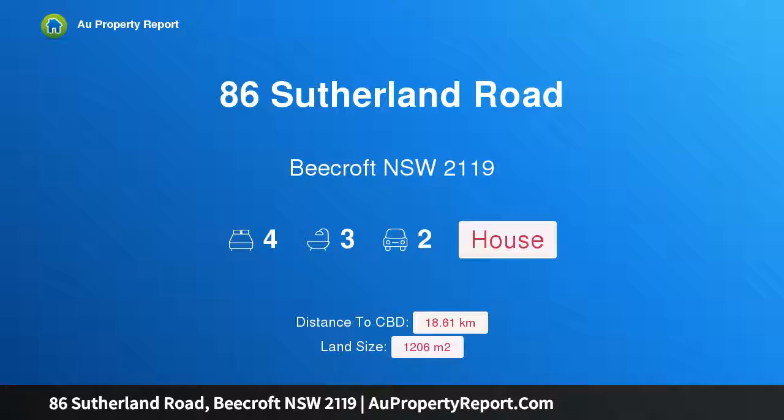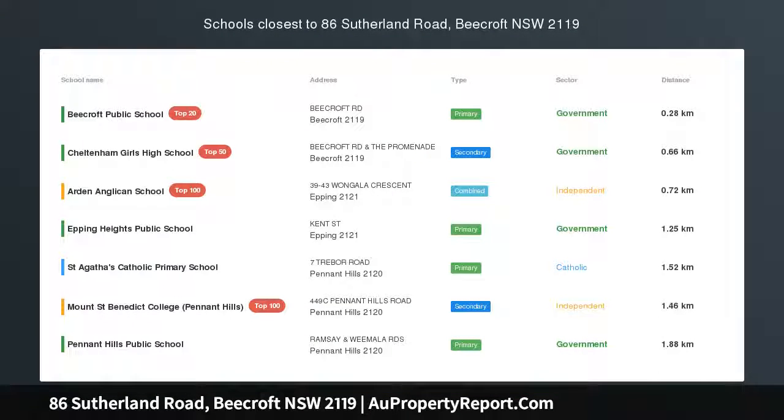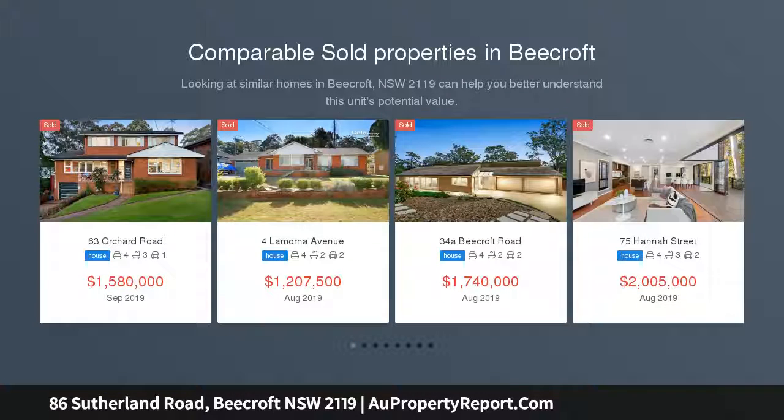Hi, I am glad to introduce property 86 Sutherland Road, Beecroft, New South Wales 2119, a beautiful character residence surrounded by a majestic private garden escape.